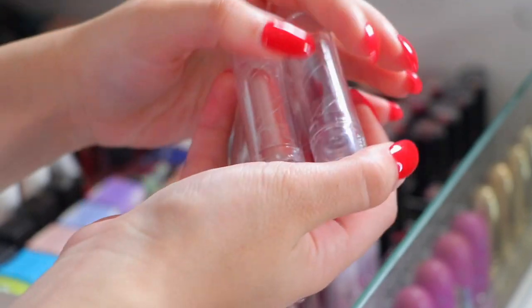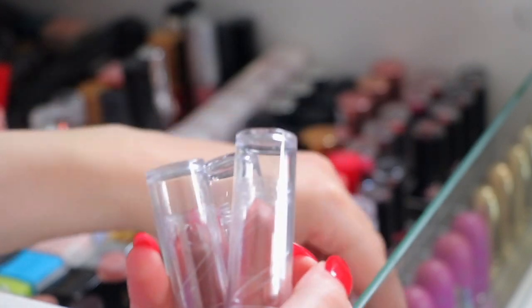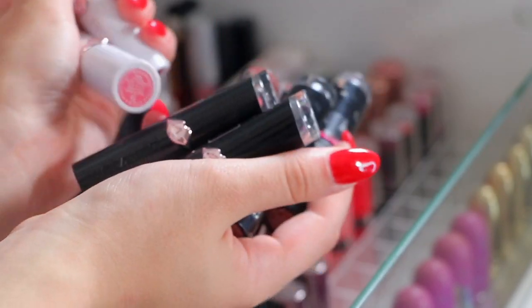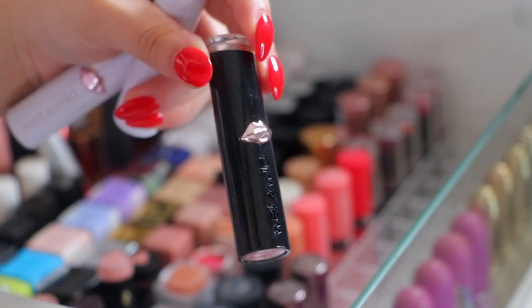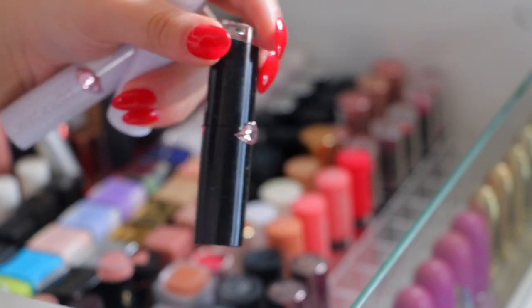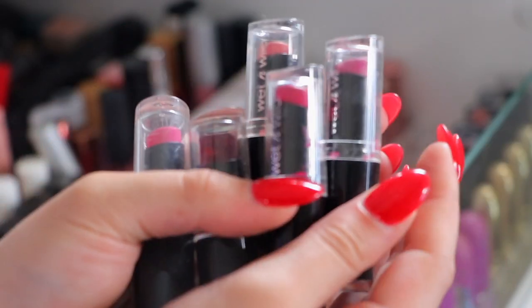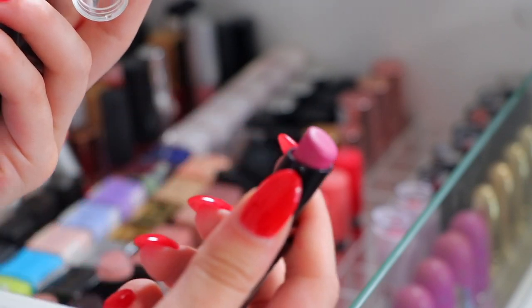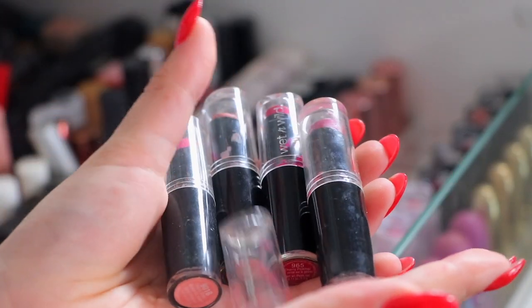All my Seriously Satin lipsticks from Elf I'm going to be keeping because these are pretty much new and I always reach for them. All my Wet and Wild lipsticks I'm also going to be keeping - these are the newer ones in this packaging. I do have some old ones in the old packaging which I'll probably declutter. The other old Wet and Wild lipsticks, like the original ones - we have Mauve Outthere - yeah I'm just going to get rid of all of these.